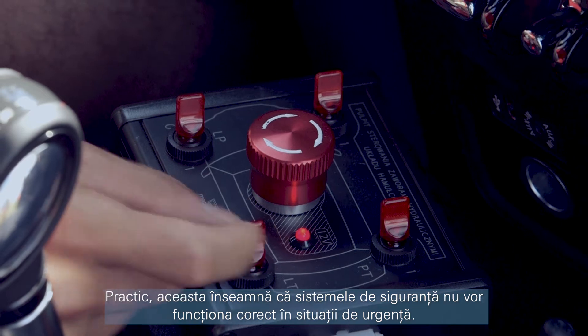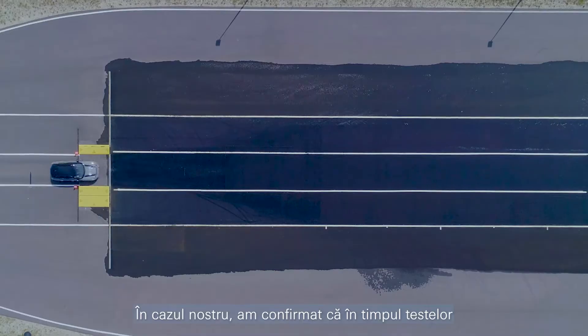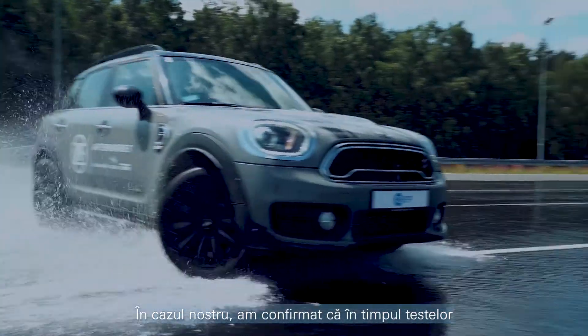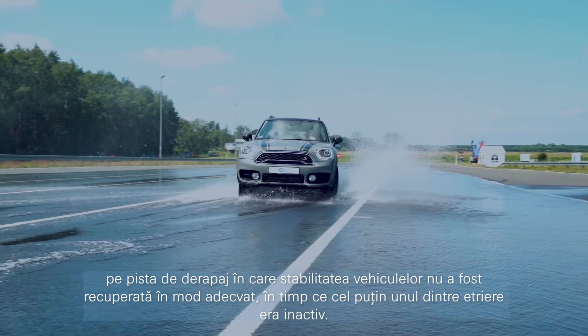Faulty brakes cause safety systems to malfunction in emergency situations. During skid tests, we confirmed that vehicles did not recover stability properly when just one of the calipers was inactive.